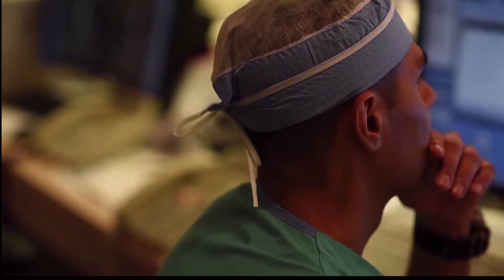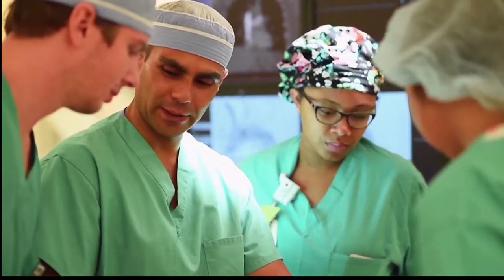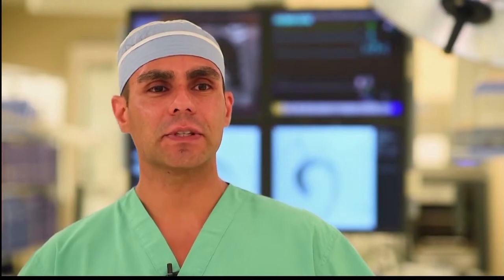Carotid artery disease is a group of conditions caused by hardening of the blood vessels bringing flow of oxygen and nutrients to the brain. As plaque develops within the vessels, the plaque can become unstable and release debris that can cause injury to the brain.